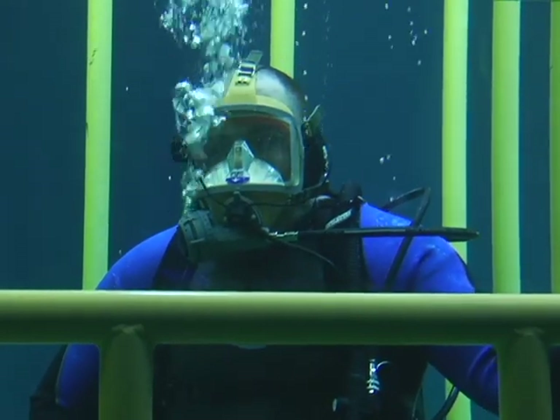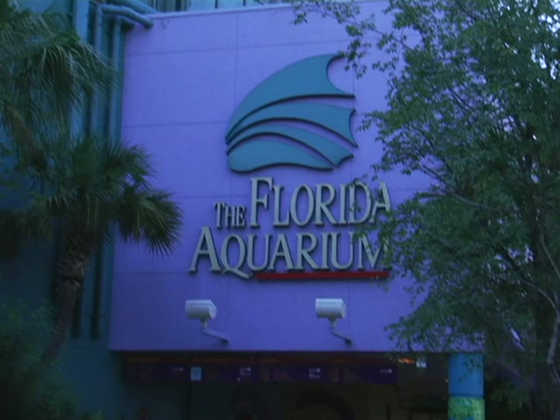We traveled the world far and wide looking for a great place to dive. No we didn't. We're still in Florida.